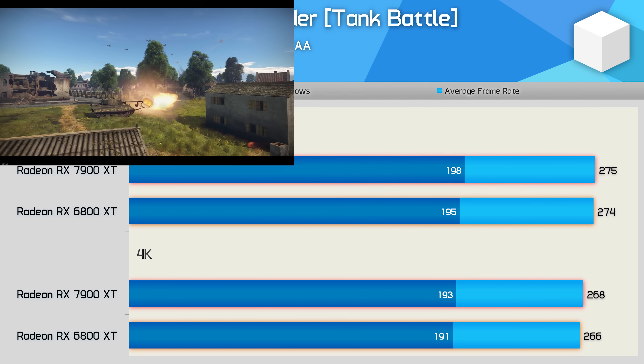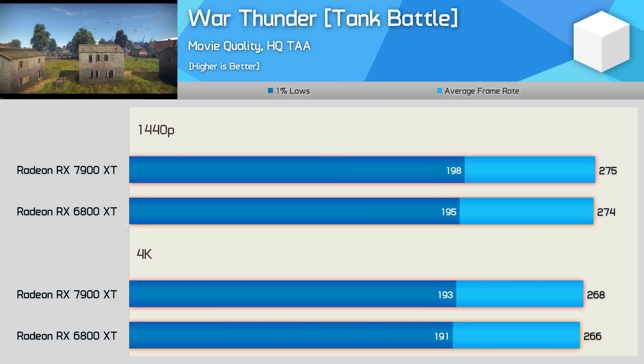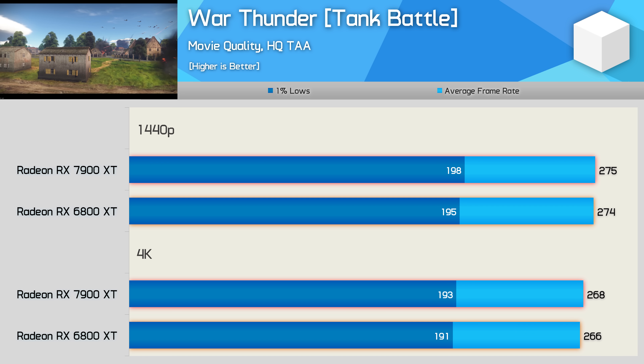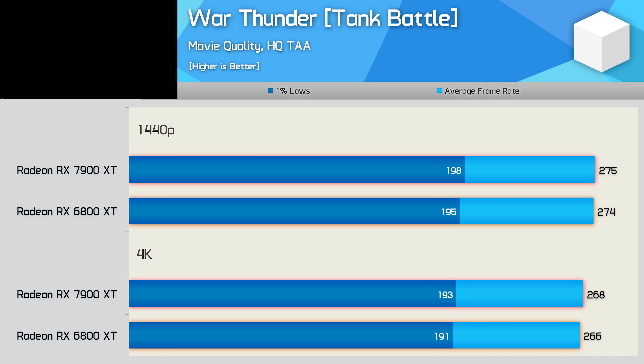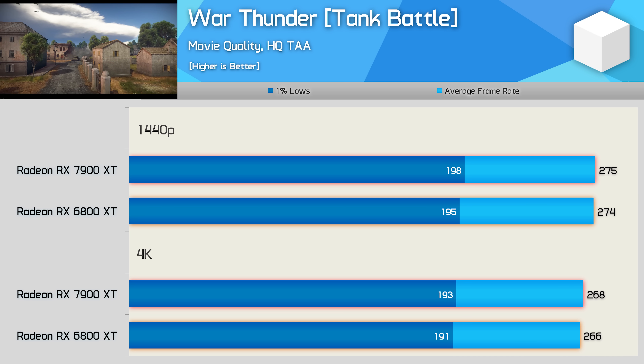The second-last individual game result is War Thunder, where we're entirely CPU limited using the highest in-game quality settings. Not much to glean from these results, other than to say that for those primarily playing less visually demanding titles such as War Thunder, upgrading from a 6800 XT is going to be a waste of time and money.